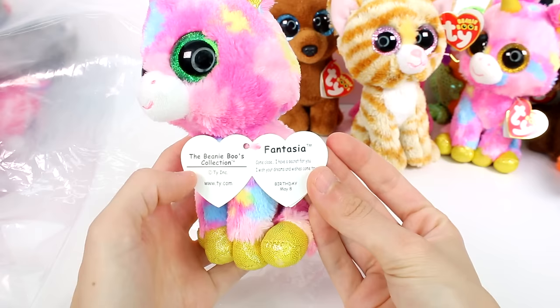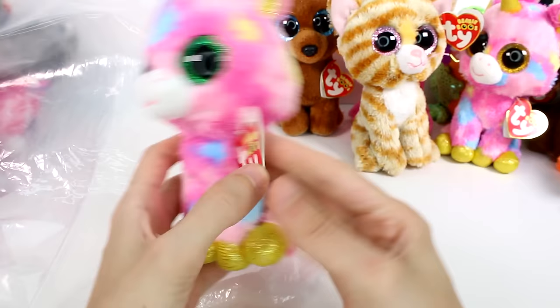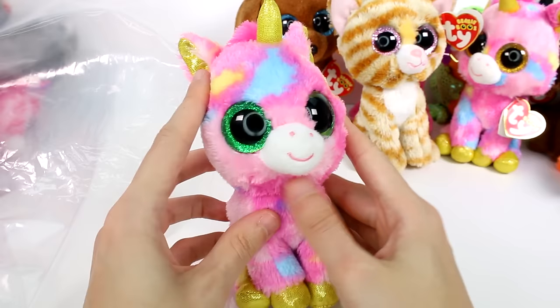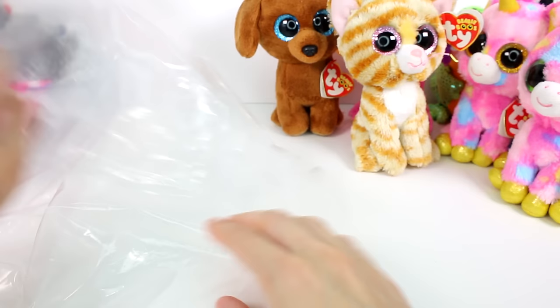Oh, that's a question I have. Come close, I have a secret for you — I wish your dreams and wishes come true. Birthday: May 8th. So this one does look... the tag kind of looks real. The tush tag looks real. Everything looks real except the eyeballs. What's going on, guys? Leave me a comment down below and let me know what's happening with this one. I am so confused.